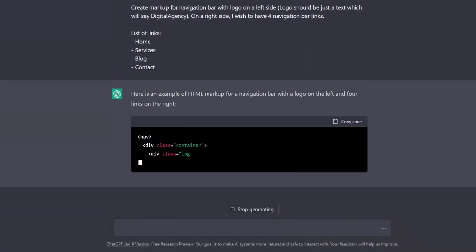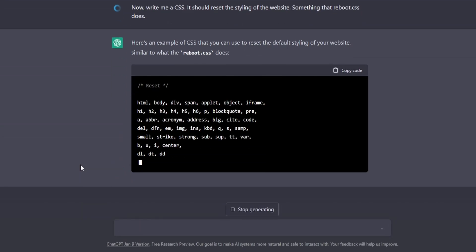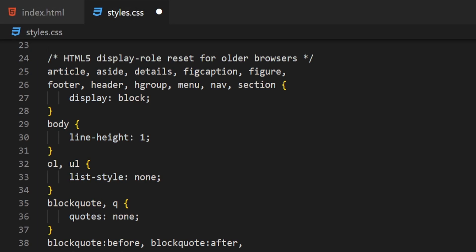But that was just the beginning — there was so much more. I immediately also asked it for the navigation markup, and it delivered that markup for me. Now it was time to style that markup, but I wanted to play around with it a bit. So first of all, I asked it to reset my CSS — something like a Reboot CSS. With that reset, I was finally ready to style the navigation.